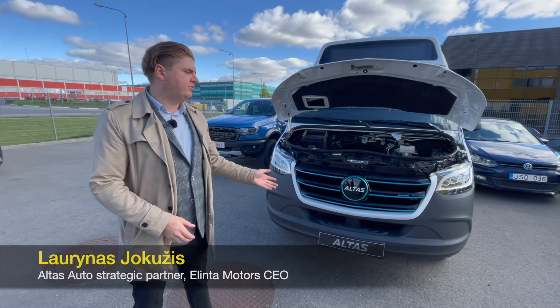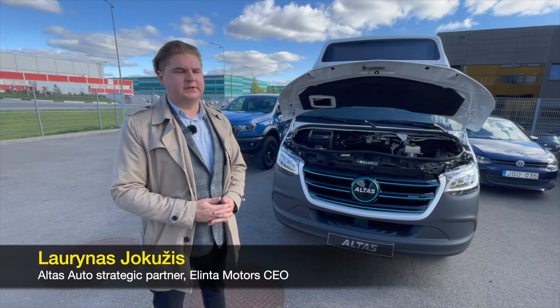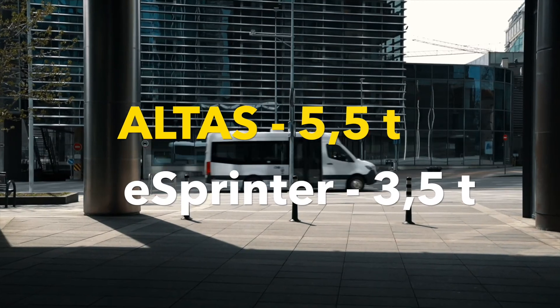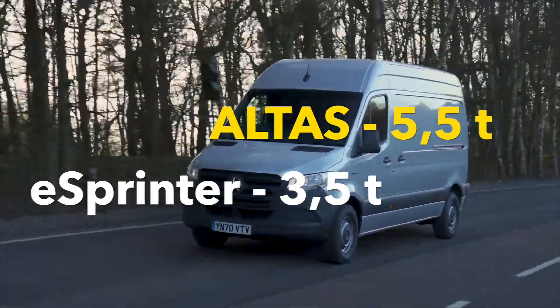Comparing Alta's Ecoline Electric to the original eSprinter, there are quite a few differences. Number one is the size and weight of the vehicle. This vehicle is capable of five and a half tons, while the original eSprinter is up to three and a half tons.